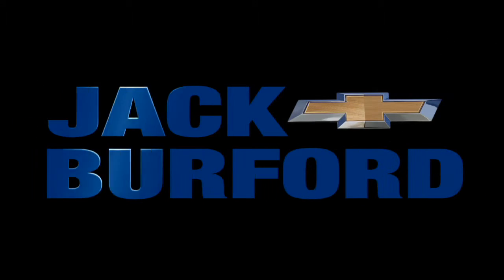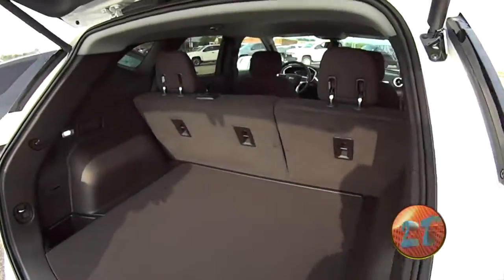Welcome to the Jack Burford Chevy 30-second walk-around. Hey everybody, JJ with Jack Burford Chevrolet. I'm gonna talk about our 2020 Chevy Blazer.